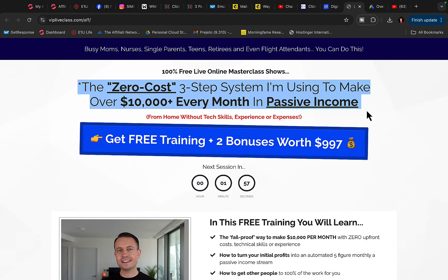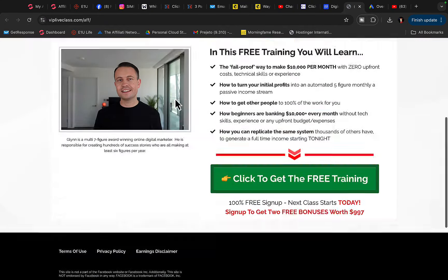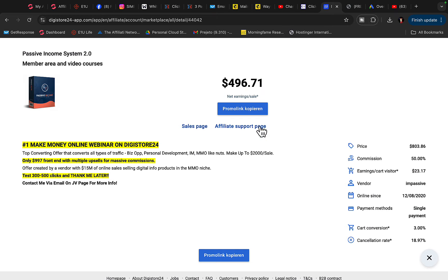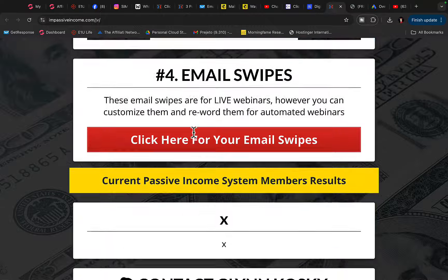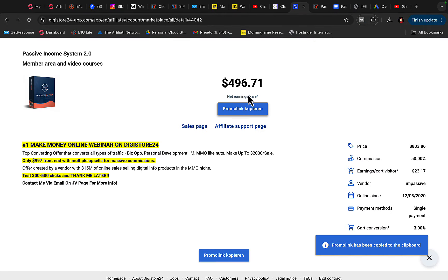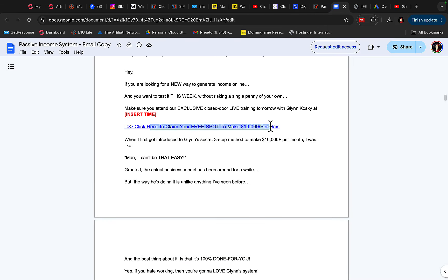We are going to bring people to this page where they register for a workshop to learn how to earn 10K per month in passive income. People type in their first name and email address to sign up. When they purchase this course on this webinar, you earn $500 per product sold. You click on the affiliate page, copy your affiliate link, scroll down and find the email swipes. We copy those emails and change the link to our affiliate link, then send through MailChimp so when people click, we earn $500 commission per sale.